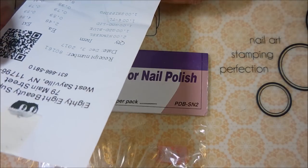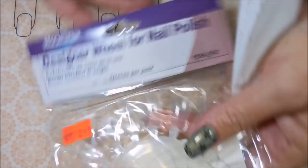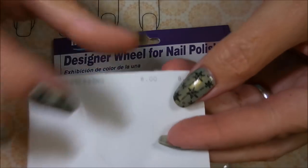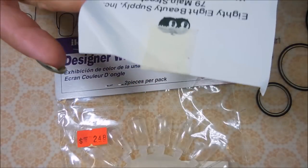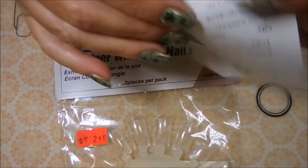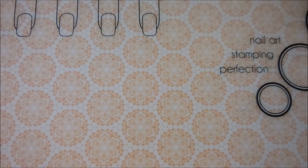On my receipt it just says 'nail wheel.' The great thing is they are a great price — two of them for $2.48 — and they're reusable. But the shipping is ridiculous. I ordered like five, six, seven packs and the shipping is almost as much as the product, so that's the only hair in the soup.